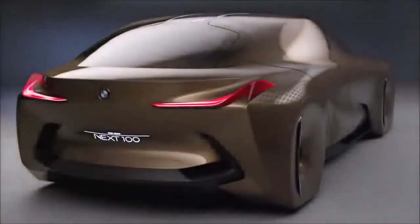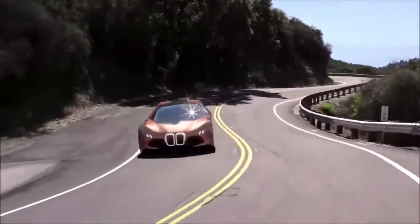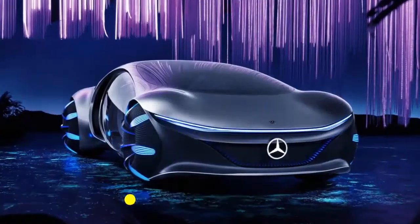Each mode has a distinct layout and set of features. The full feature set is not made official yet, but the car is expected to run on electricity and have zero carbon emission.